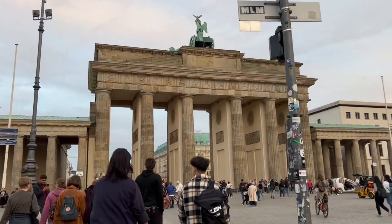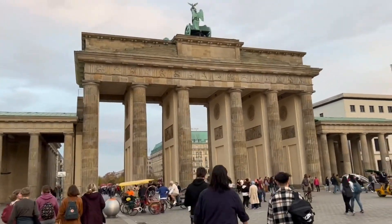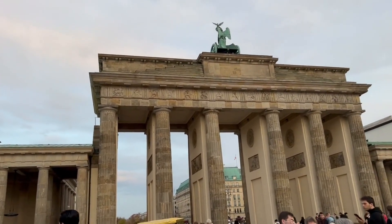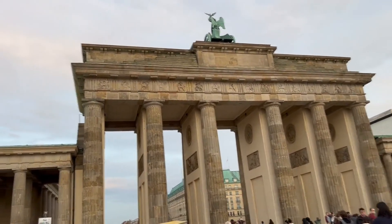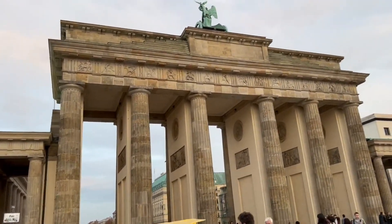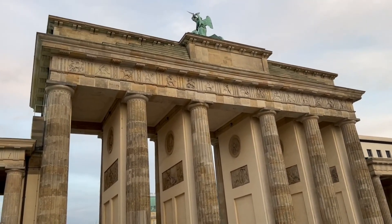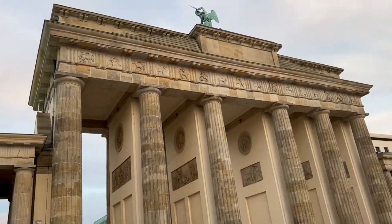The Berlin Wall is actually two walls. There was an outer wall with barbed wire to discourage people from trying to cross, and then there was an interior wall. Between the two walls was an area called No Man's Land. Escapees would enter into the No Man's Land area and trip alarms that would alert the guards, who would be there to assassinate those who tried to escape.